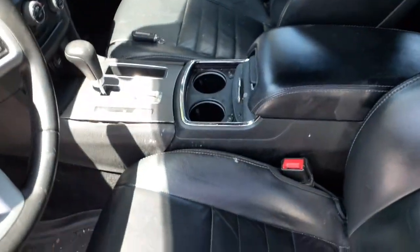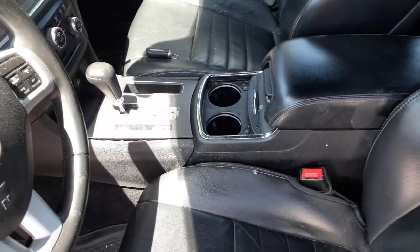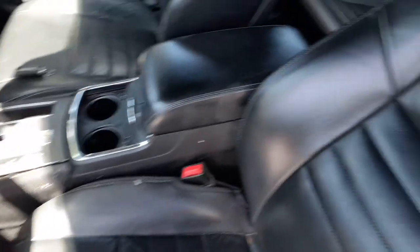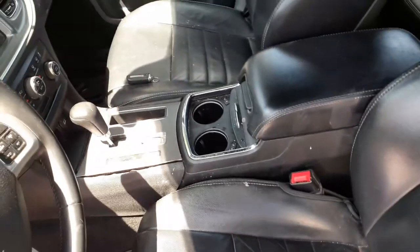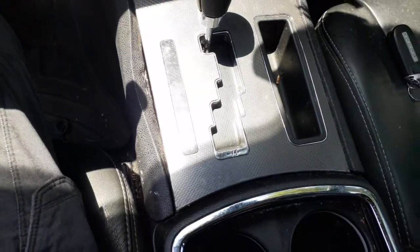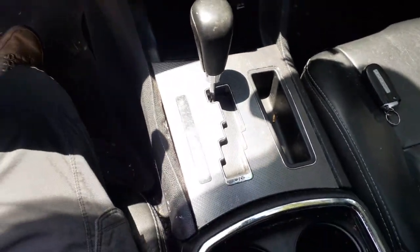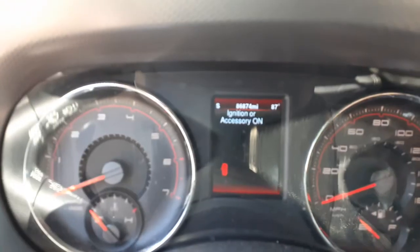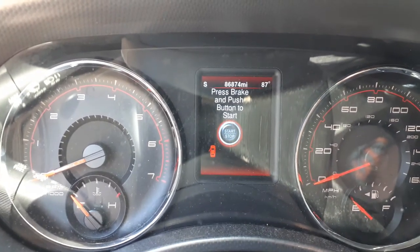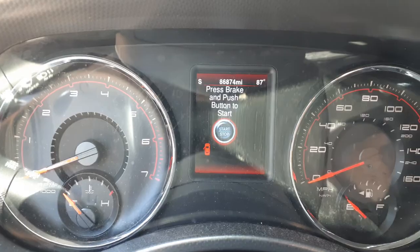Console's in good shape. It's got the cooling on the cup holders. It's got the rear heat buttons in the back. You've got the shifter — it's an auto stick. Console's in good shape. There's your speedo — 86,874 on the mileage.